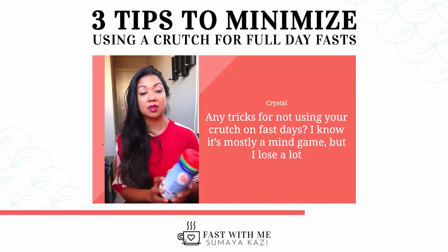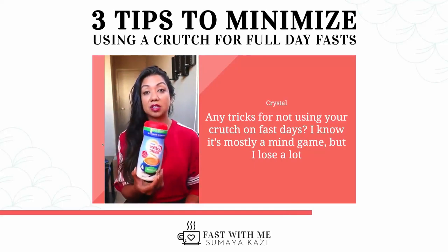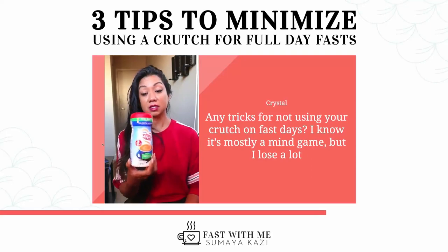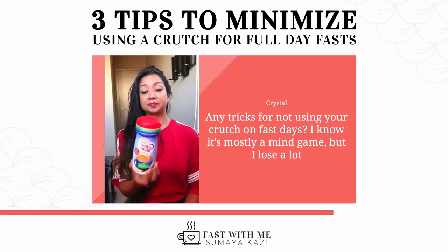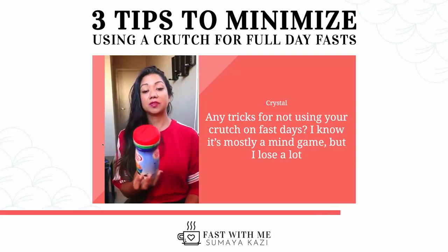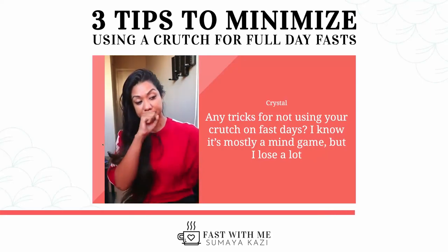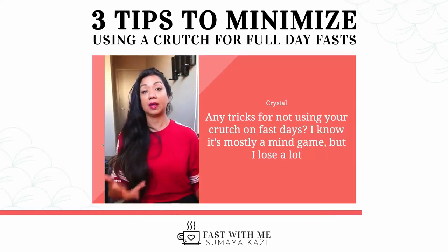I actually brought my creamer that I use, for anybody that's curious. I use a sugar-free French vanilla creamer from Coffee Mate. It's 15 calories for one teaspoon, and I typically put in two teaspoons in my coffee — so 30 calories for a cup of coffee.